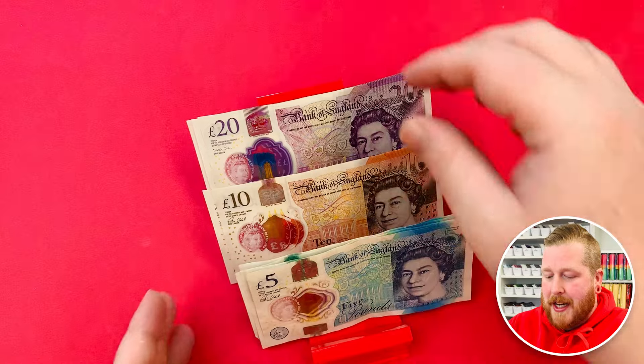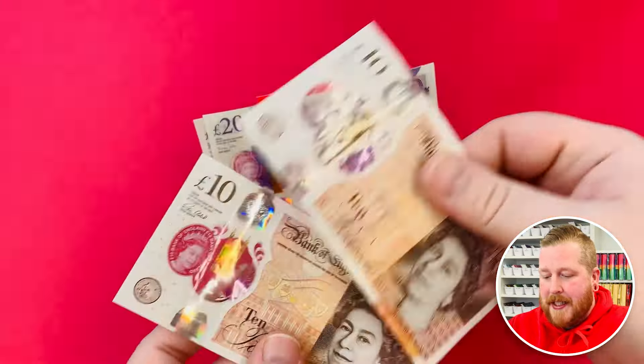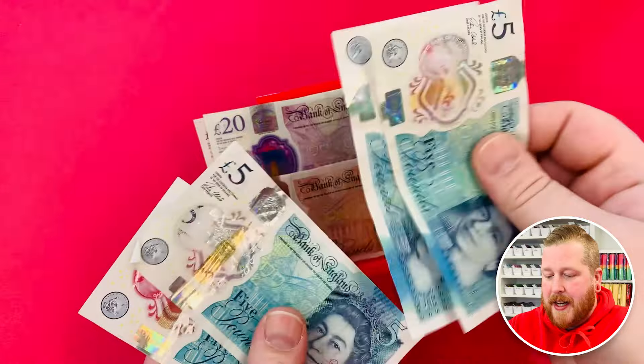So here we are with £100. Here she is, let's count her up. We've got £20, £40, £60, £70, £80, £85, £90, £95, £100.